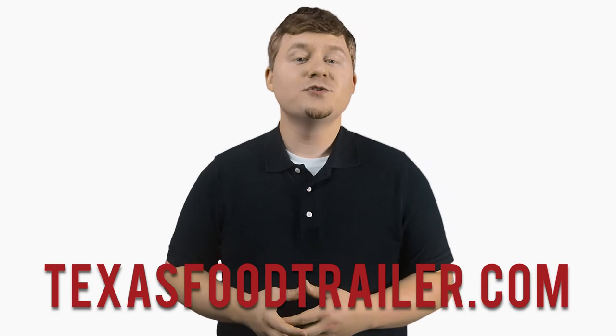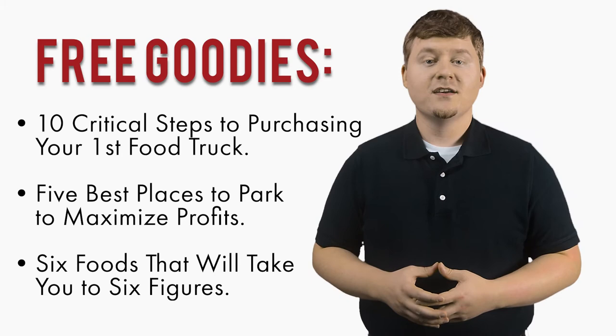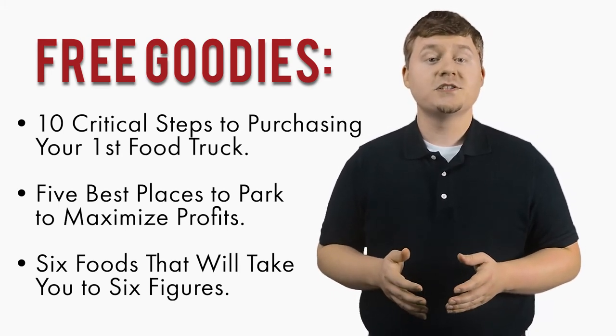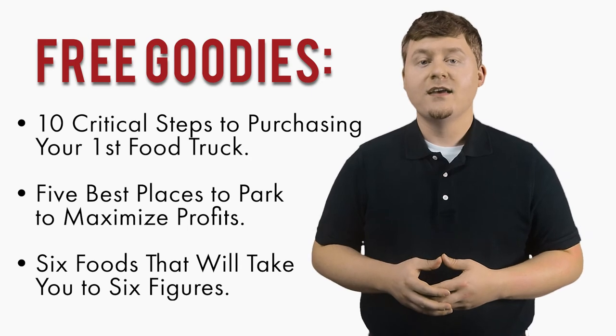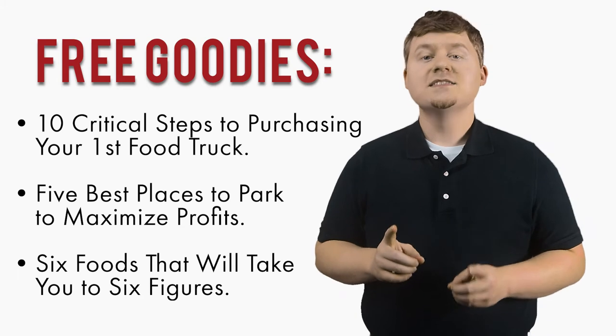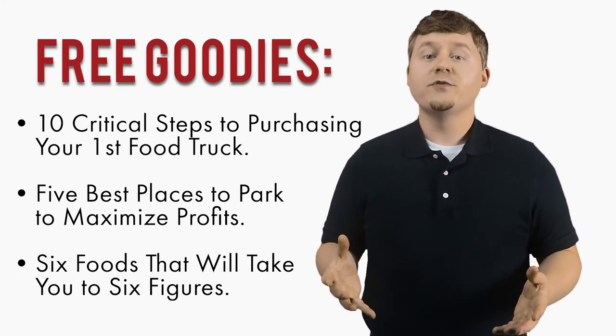Once again, I'm Cliff Langston, and I hope you've enjoyed this video. If you are looking for more videos like this one to aid you in purchasing your next concession trailer, simply head over to our website, TexasFoodTrailer.com, and sign up for free. Then check your email for these goodies: your free digital booklet titled '10 Critical Steps to Purchasing Your First Food Truck,' '5 Best Places to Park to Maximize Profits,' and '6 Foods that Will Take You to 6 Figures: A Guide to Planning Your Food Truck Menu.'